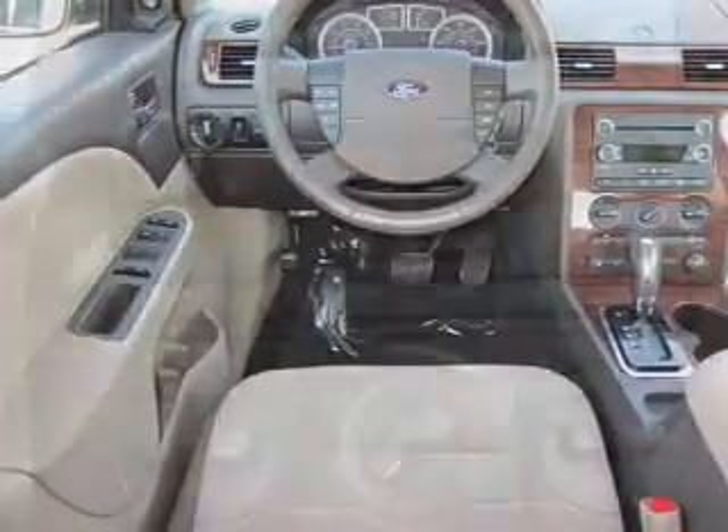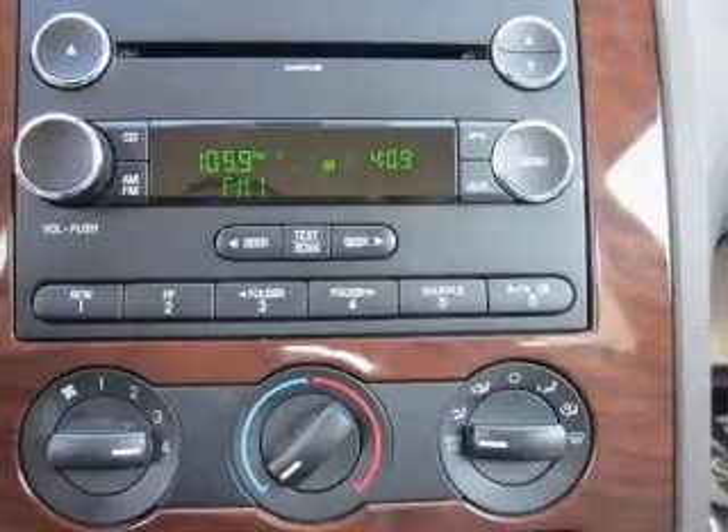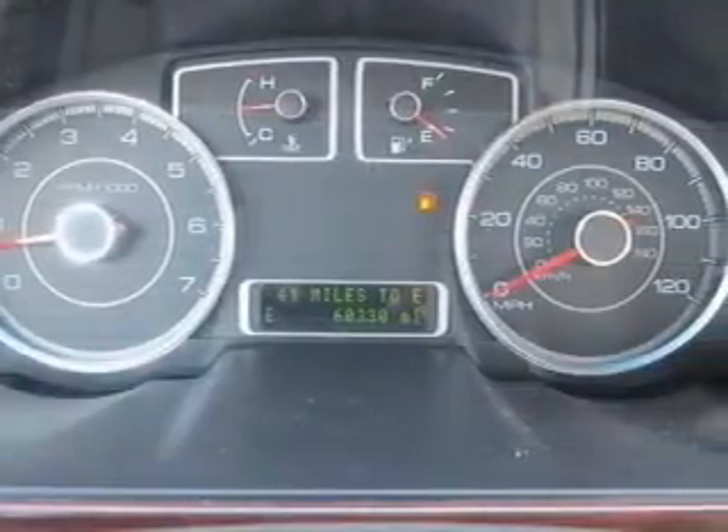power door locks, power windows, power steering, cruise control, power mirrors, an alarm system, an AM-FM stereo with a CD player, and an adjustable tilt steering wheel.